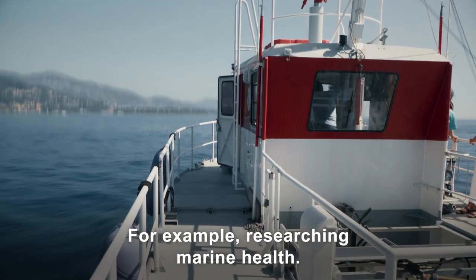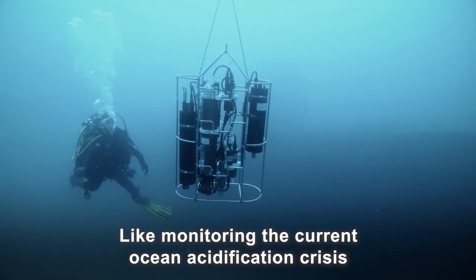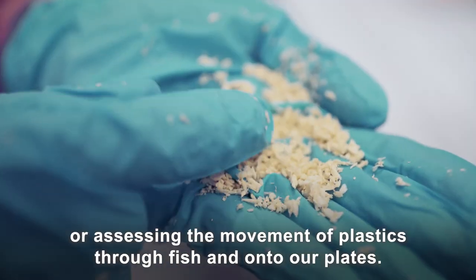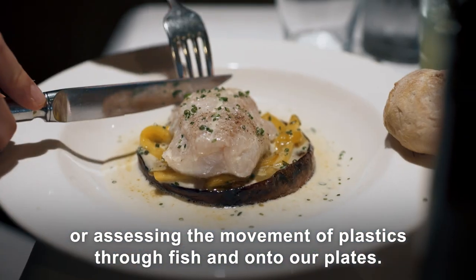For example, researching marine health — like monitoring the current ocean acidification crisis, or assessing the movement of plastics through fish and onto our plates.